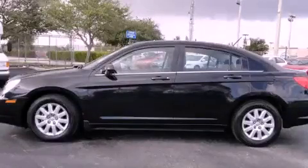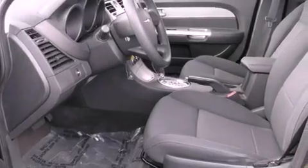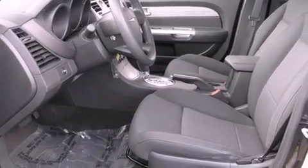This is a 2010 Chrysler Sebring. It has a 2.4-liter four-cylinder engine and a four-speed automatic transmission.